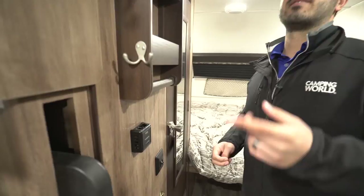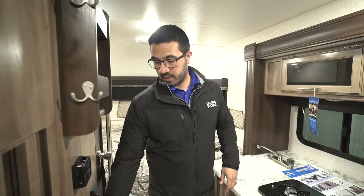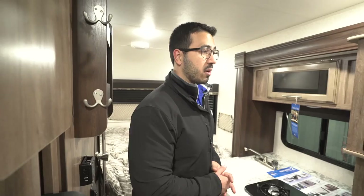The AC is controlled right on the unit itself, which is up top here. You'll control fan speed with one knob and thermostat with the other depending on how warm or cold you want it. You can also see another little net right here — you'll find these throughout, very versatile depending on what you want to put in there. And right here is our slide-out kitchen.